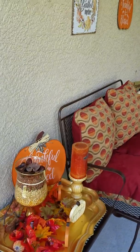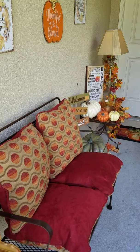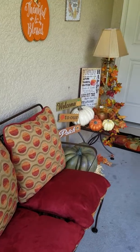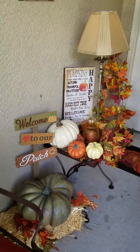Here's a vignette that I've put together, and I just put pillows on this sofa out here — I didn't add any cushions this year. Welcome to our patch! This is a pumpkin that I also placed on a bale of hay.